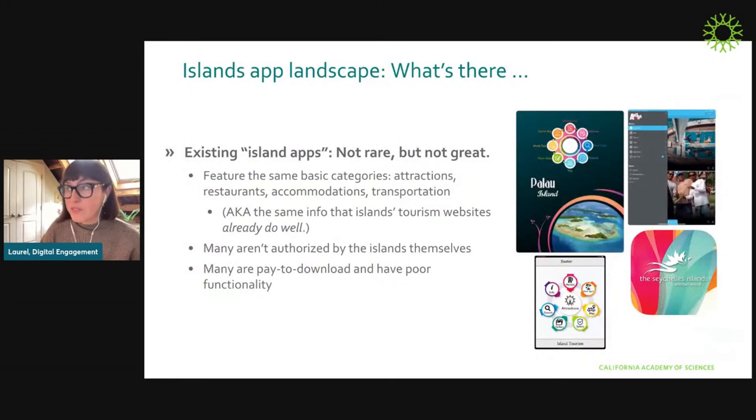One of the first things we noticed as we surveyed the digital space around islands is that there are a lot of islands apps out there, and they're pretty consistently not great. They feature the same basic categories — attractions, restaurants, accommodations, transportation — because most are created by third parties with nothing to do with the island, literally just scraping the island's tourism website. They also generally charge a few dollars, and when you do pay and download them, they're a pretty bad experience. In a nutshell, these apps have one audience — tourists — and they're used one time, then probably deleted.